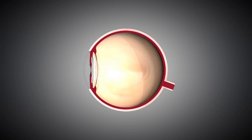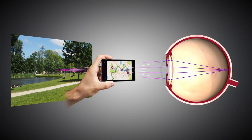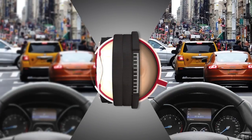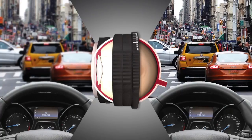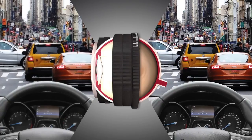A multifocal intraocular lens is like a bifocal lens and it does provide distance and near vision, but not continuously. This is much like a camera that can focus either up close or at a distance, but not both at the same time and not continuously.